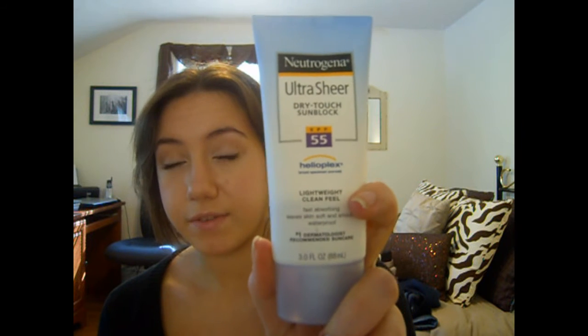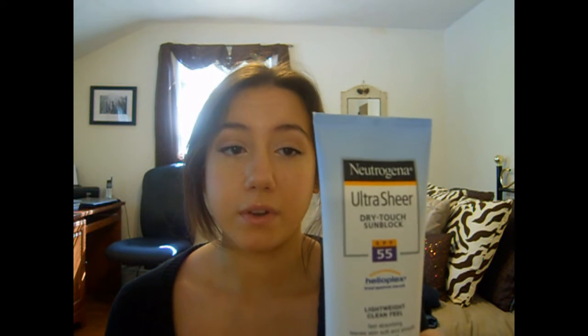This is the Neutrogena Ultra Sheer Dry Touch Sunblock, SPF 55, and this is a face sunblock. I went on vacation last month and my face got really burnt, so I got this one and I tried it out — love it. It does not make me break out at all. It's oil free, it won't clog your pores, and it's waterproof and sweat proof. It's great.